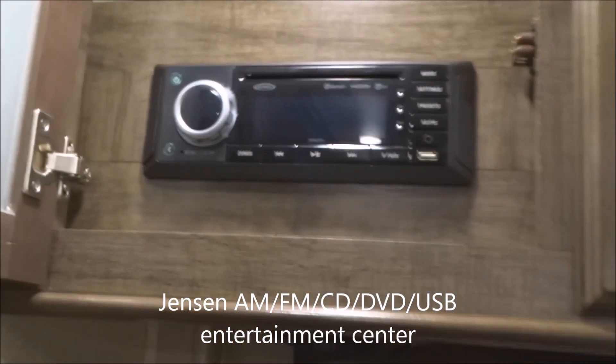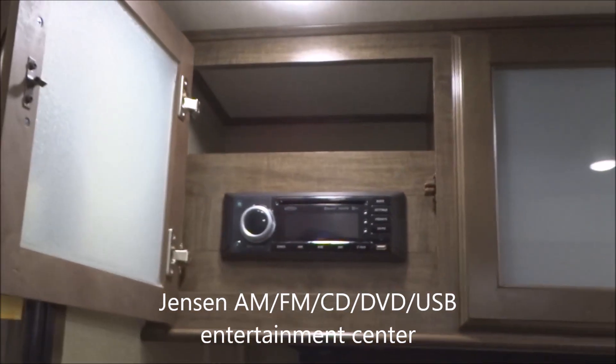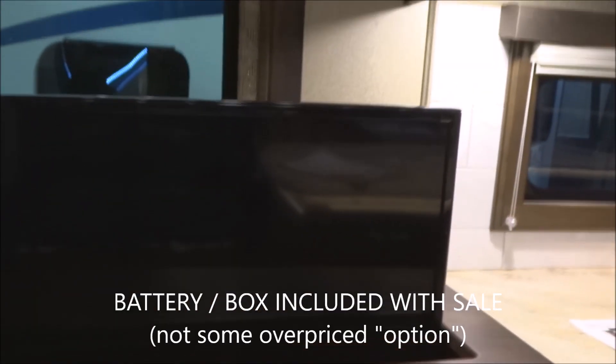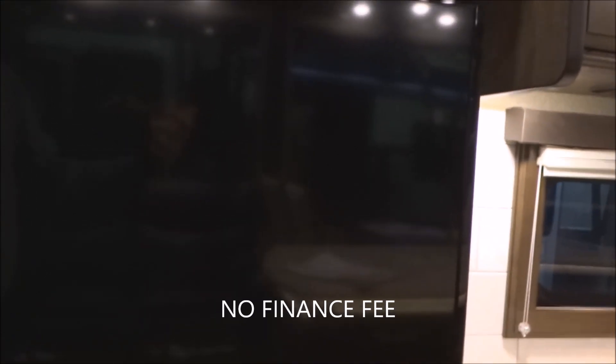Coming over to your opposite slide-out, we've got your entertainment center. Let's start with your Jensen AM/FM/CD/DVD/USB stereo — the whole nine yards. Don't forget you've got those exterior speakers too. We can deploy the TV very easily with one touch of the button and up it comes. This affords us a moment to talk about Terry Frazier's: the battery is included with the sale of your unit — not an extra or an option. No financing fees and no prep fee. You can do your financing on your own or through us and get the same great price.